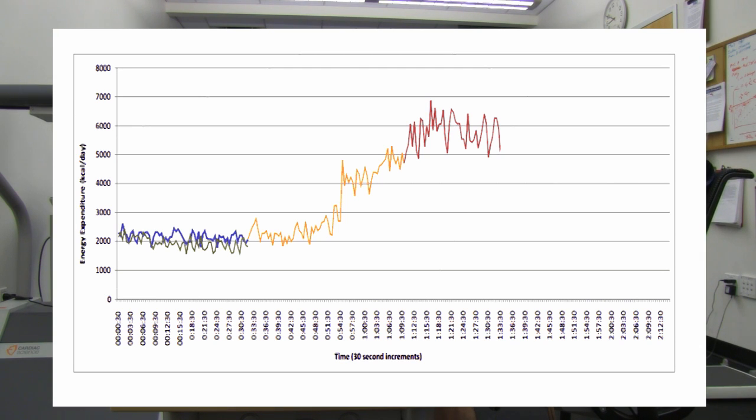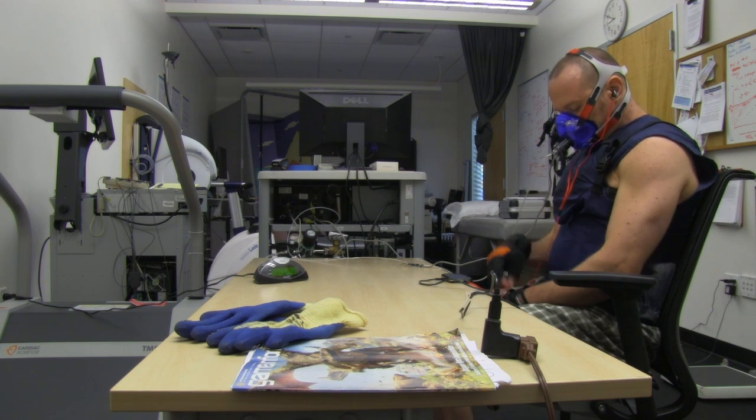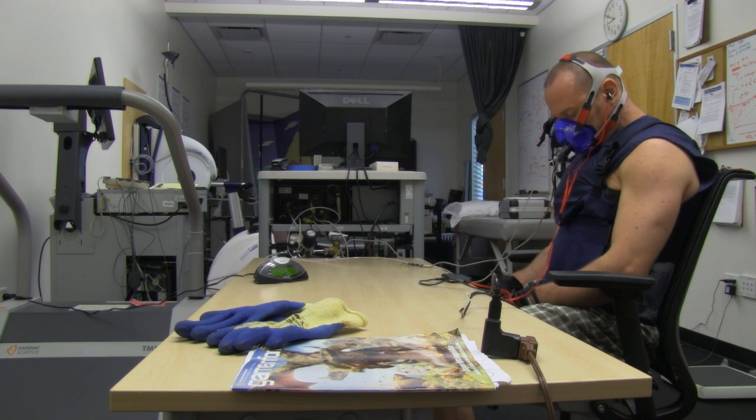I stay like this for 15 to 30 minutes during this experiment. But when I do this at home with a cold room and ice water, I'll stay at that rate for an hour. I'll get hundreds and hundreds of calories burned right then and there.